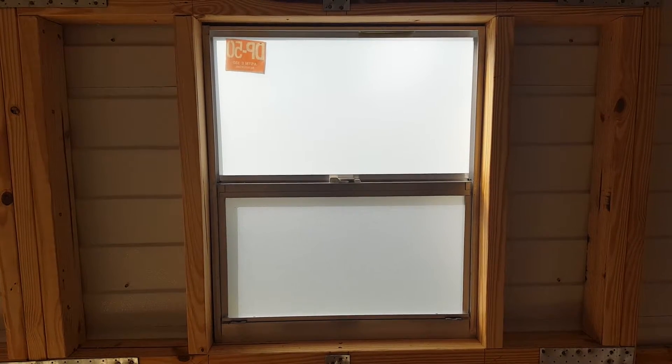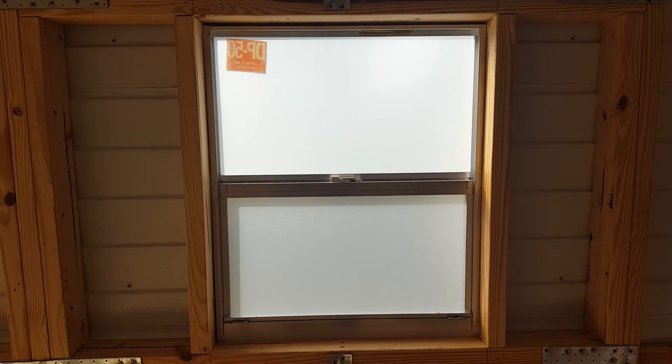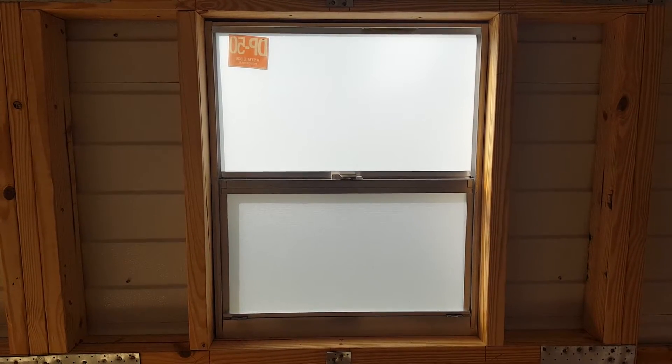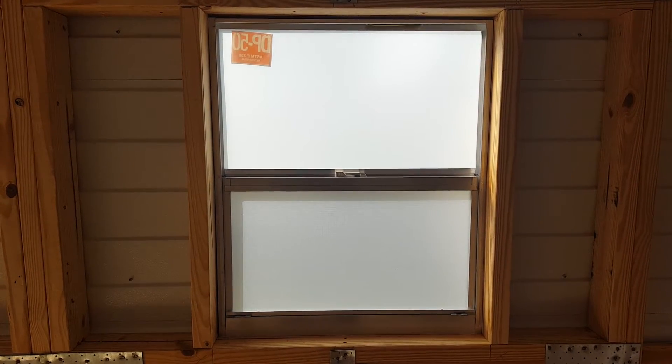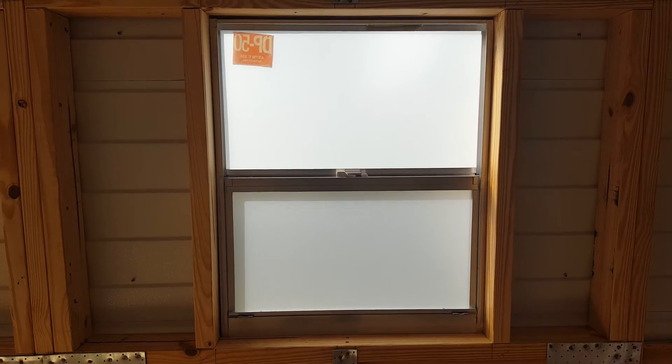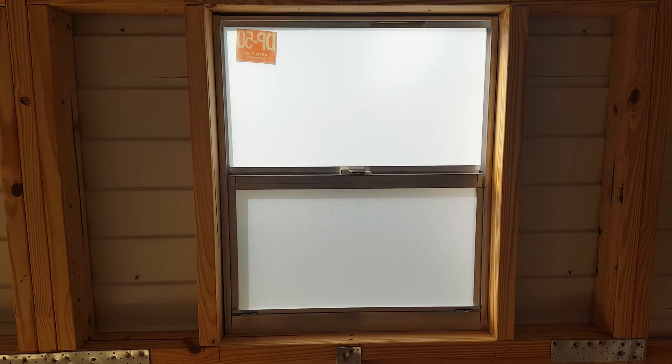If you have a residential or commercial window tinting project you'd like a free estimate on or more information, please give us a call at 352-867-1245 or visit us on our website at MegasoundGlassmasters.com. Thanks for your time.